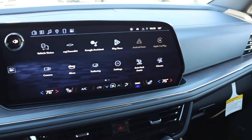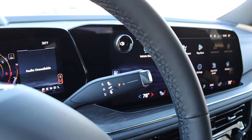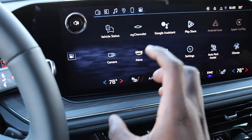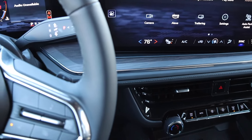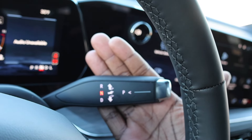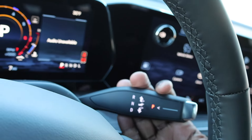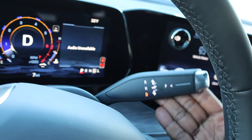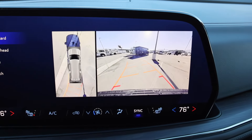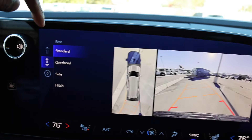They did change the gear selector for 2025 — people didn't love the old dial that you had to push and pull. On this new one, you pull it toward you and hold it to put it in neutral, push down for park, pull toward you and down for drive, pull toward you and push up for reverse. There's your 360 camera view right there.